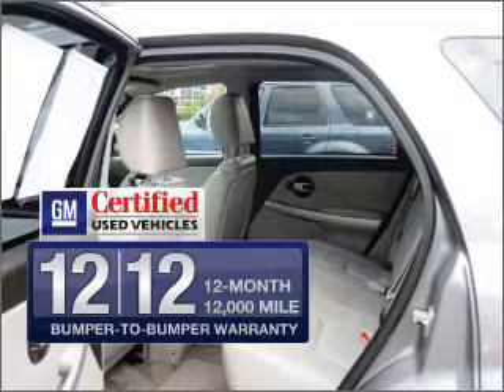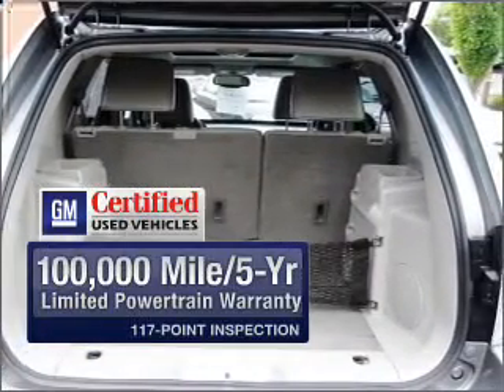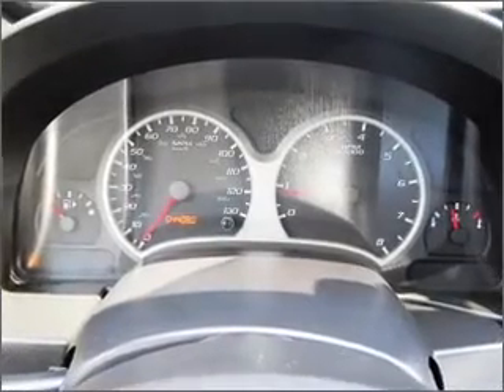In addition, GM certified comes with a 100,000-mile powertrain limited warranty and a vehicle history report on this automobile. Premium wheels lend a distinctive appearance, and you can brake safely with the anti-lock braking system.